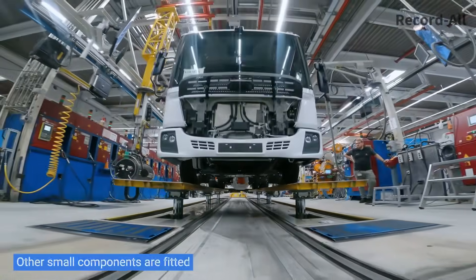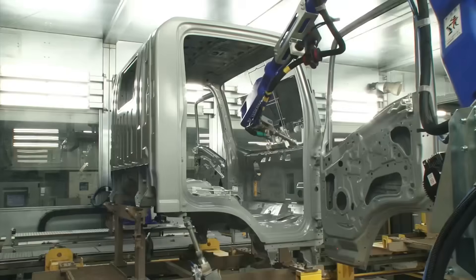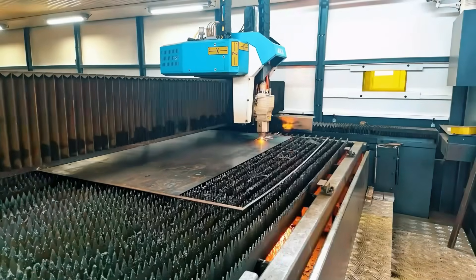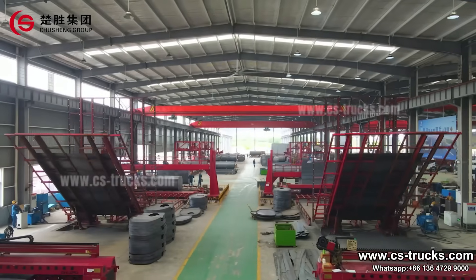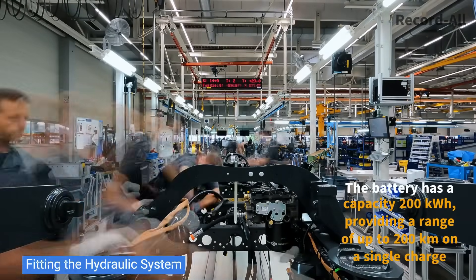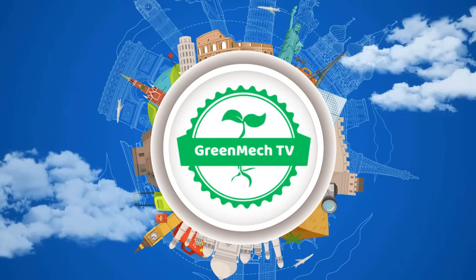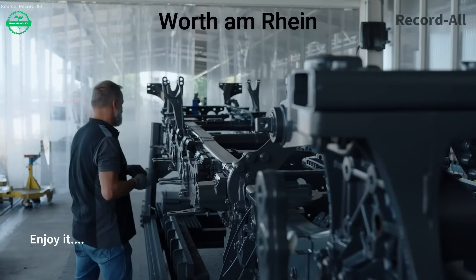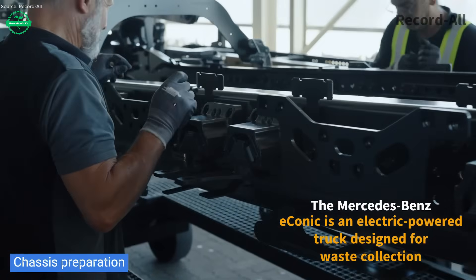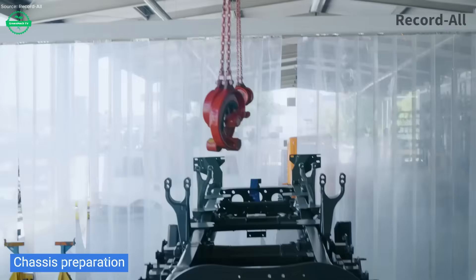Welcome back to the Green MEC TV channel. What you see here is more than just a truck being built. It's a symbol of how cities are rethinking waste toward cleaner, quieter, and greener solutions. This is the production of the Mercedes-Benz iconic refuse truck reimagined for the electric future.